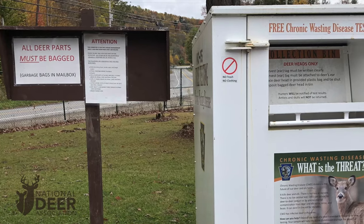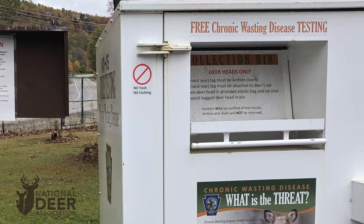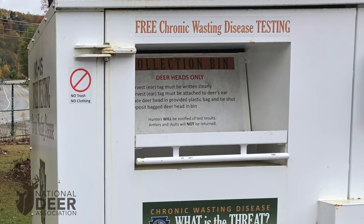So, if you hunt in a CWD zone and you kill a healthy-looking deer, do not assume it does not have CWD. Submit it for testing to your state wildlife agency.